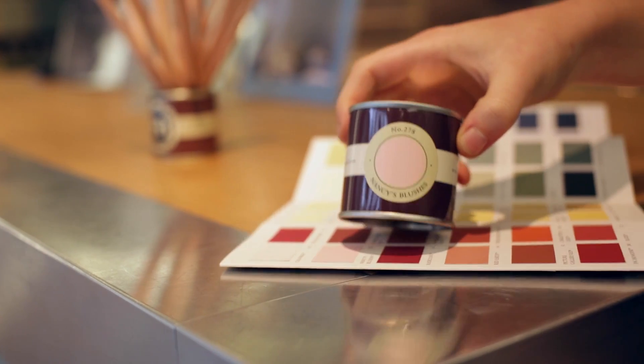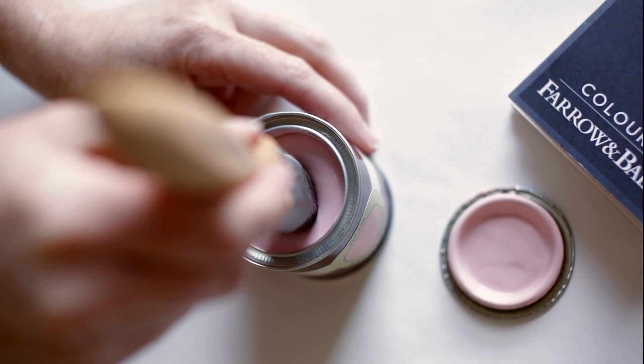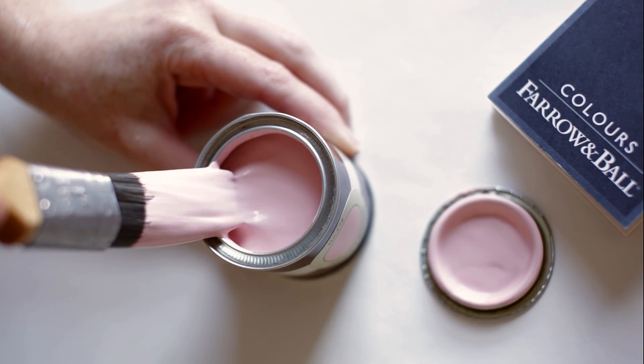The same colour can often look quite different depending on the light, so it is always useful to test them at home first.